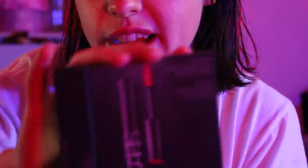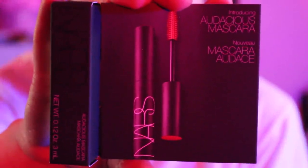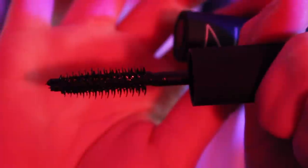Oh, this is the last thing — the NARS Audacious Mascara. I will for sure use this; it's probably the most useful thing in this package. So I just used 500 points for this. It's a pretty long wand — I'm excited to use that. I think I am due for a new mascara anyway; I feel like it dries out fast or something, and I also definitely use my mascara for way longer than recommended.